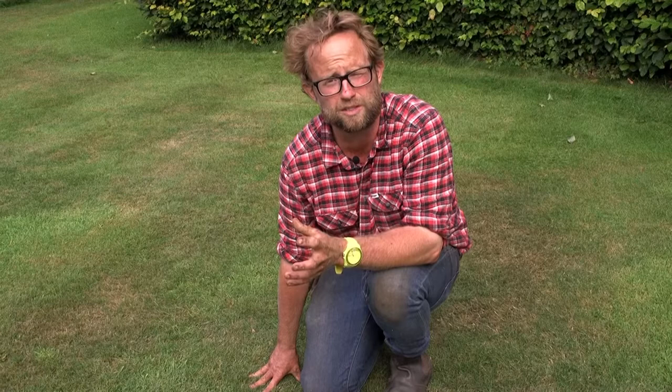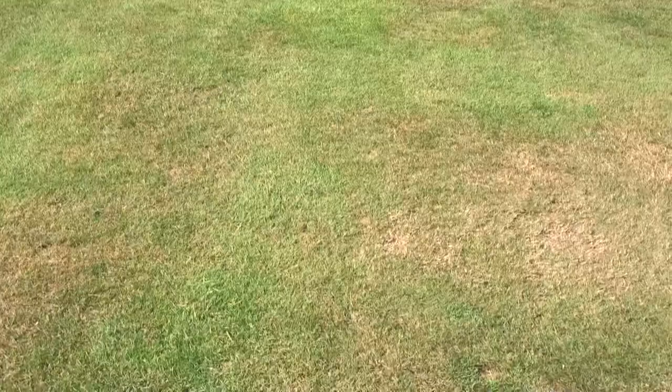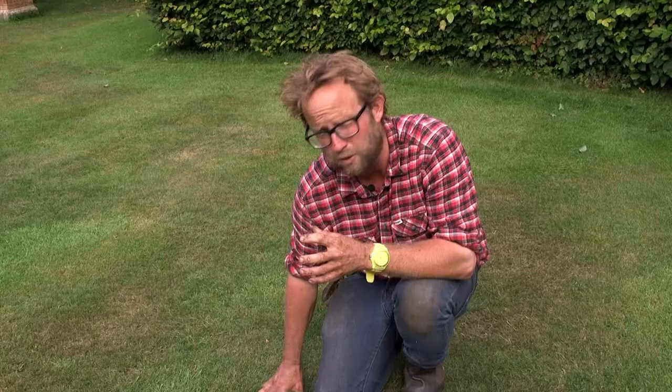Now of course some of us are going towards rougher lawns and wild meadows, and that's perfectly great, but there's something quite nice if you've got the time and space to have something beautifully green and wonderfully well kept. Here we are on one of the main formal lawns at East Ruston — there are four formal lawns that are rather well manicured. If you want something like this, looking pretty green and healthy in the middle of July, there are a few things you need to do.